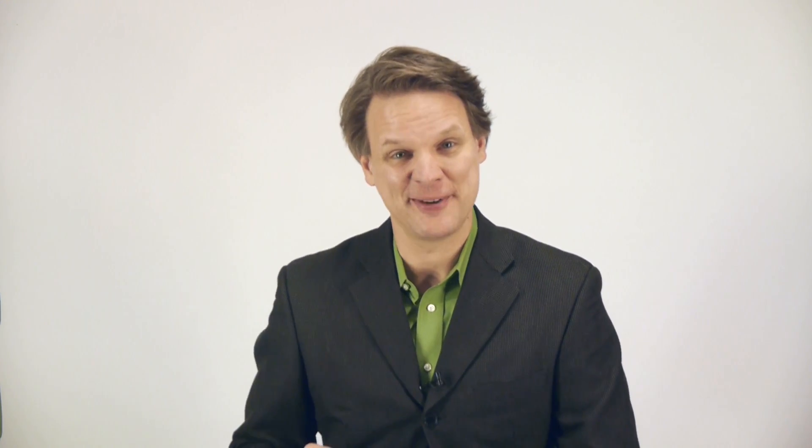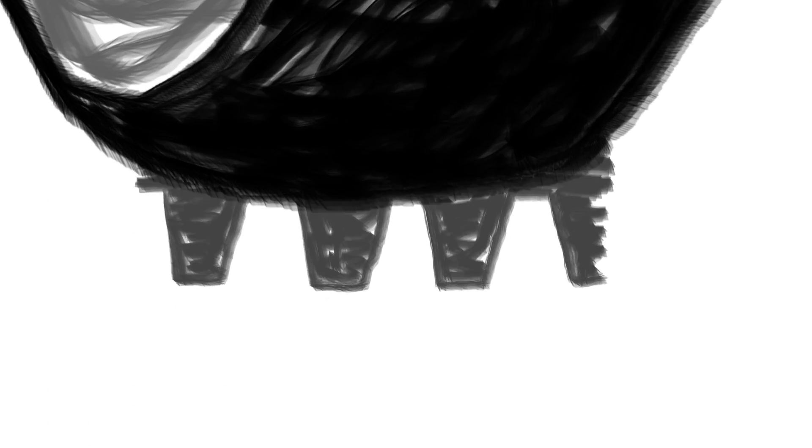So what about still gripping the road when it wears down? That's the interesting part. Until now, all traditional tires wear down like this, making the grooves smaller. They can't push as much water out of the way. So after the tire is worn, it doesn't grip the road like it used to.